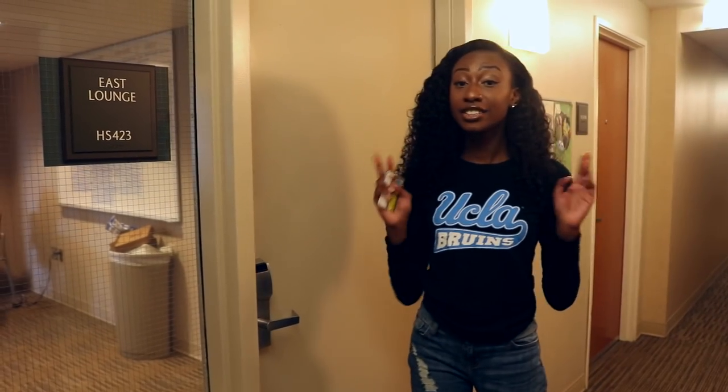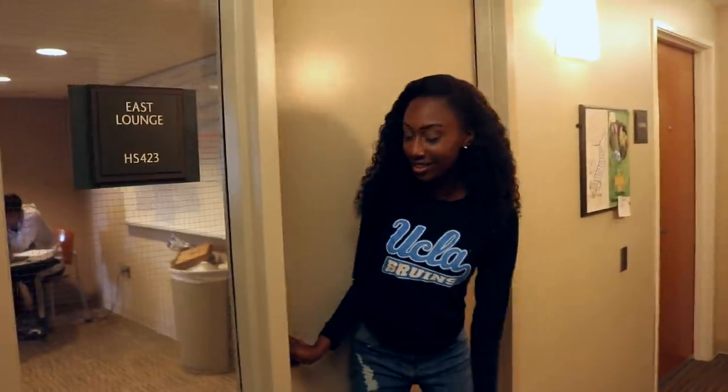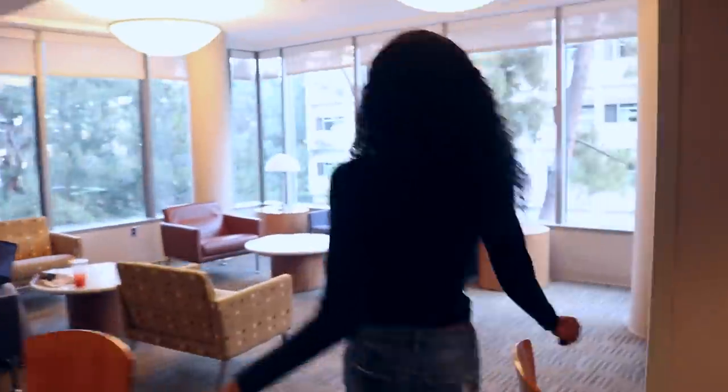As I said, there are two lounges on each floor, and this is our second lounge. I hope you enjoyed this dorm tour. Make sure you subscribe to my channel and check out some of my other videos. It's been TNT signing off.